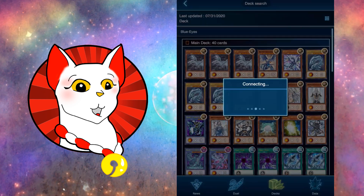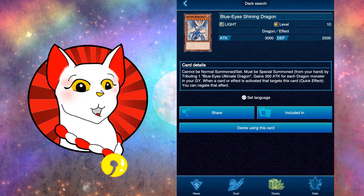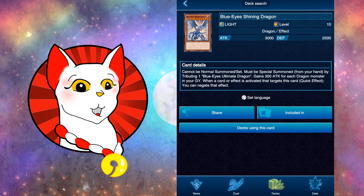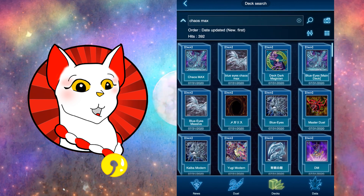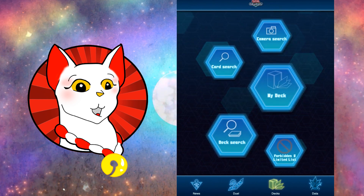This one must be a fusion-based one that uses the Shining Dragon. But yes, you can build your own decks and you can share them.